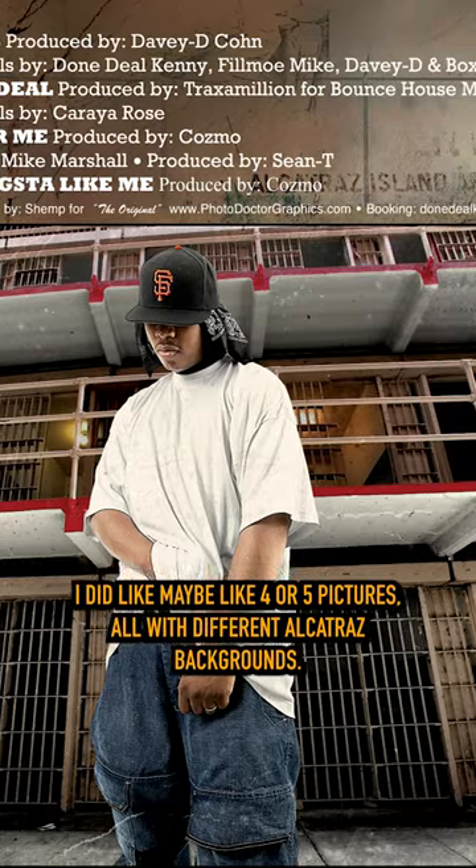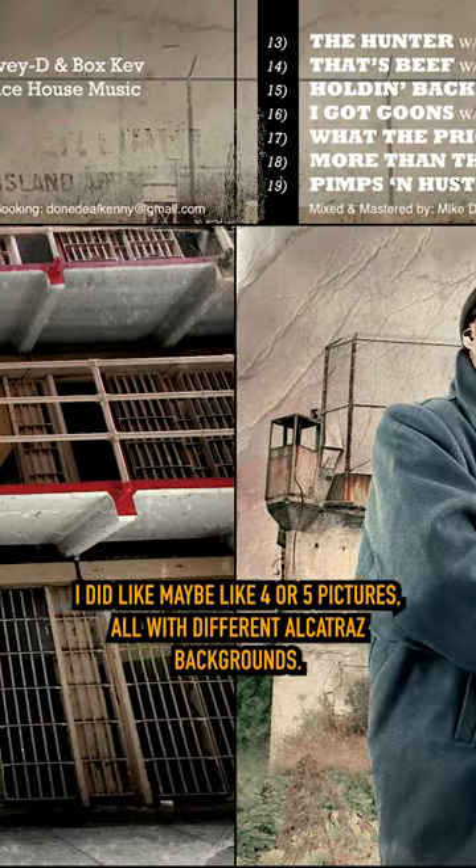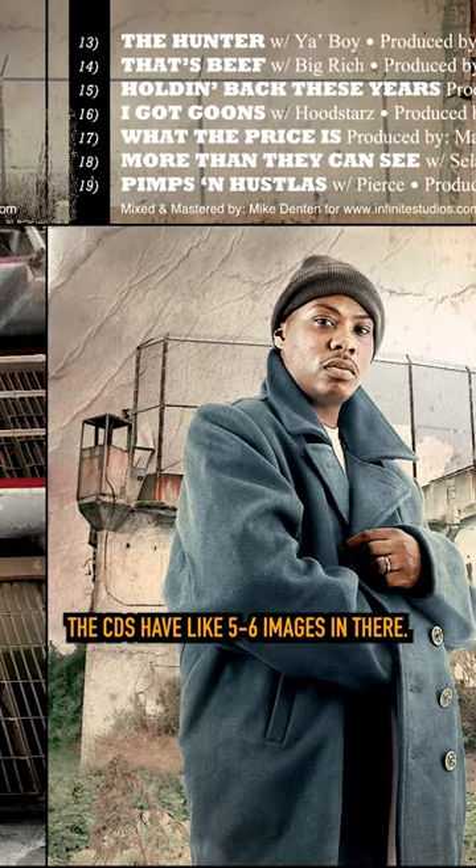With Quinn, with that one, I did maybe four or five pictures all with different Alcatraz backgrounds. The CDs have like five or six images in there.